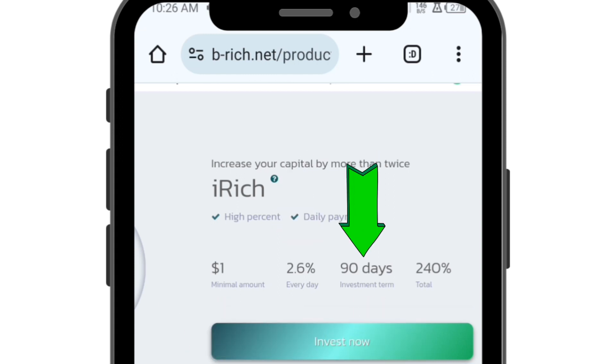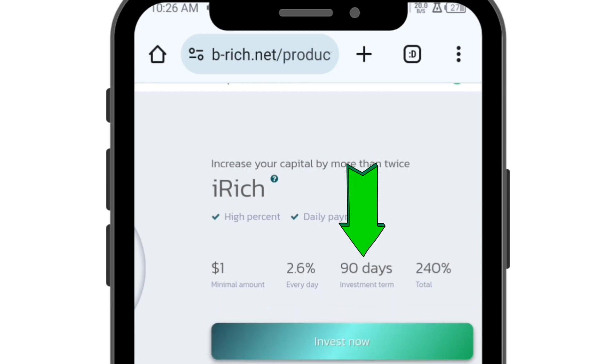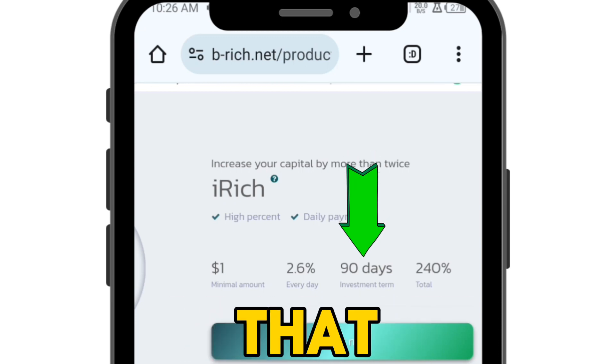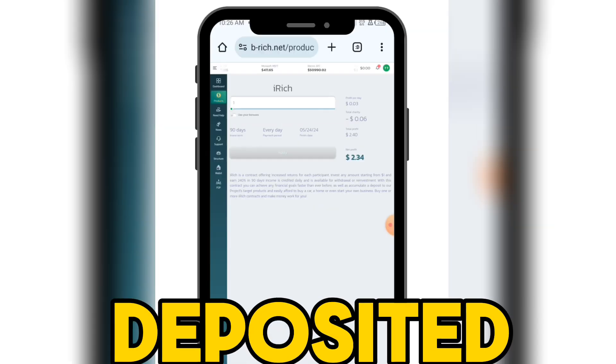The daily profit is 2.6 percent for three months which is 90 days, so you are going to be making about 80 percent profit. In order to invest, you have to click on invest, but before that you must have deposited.